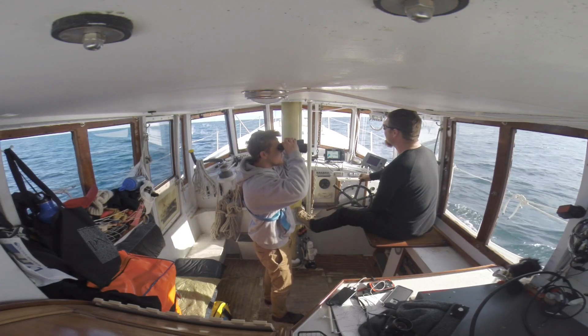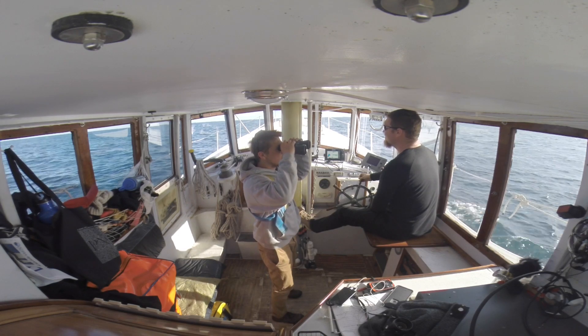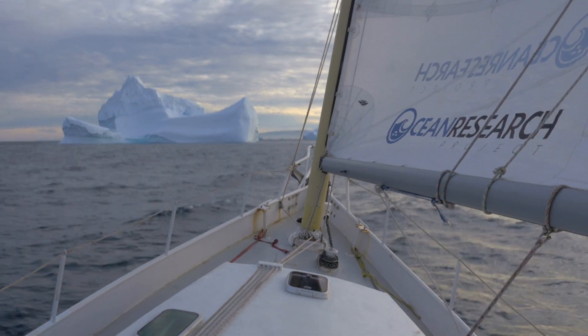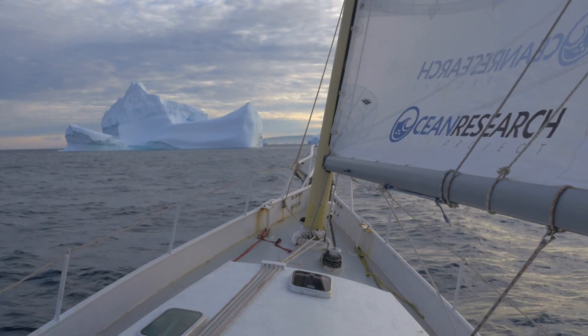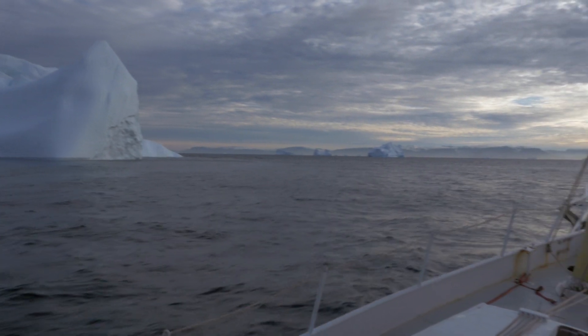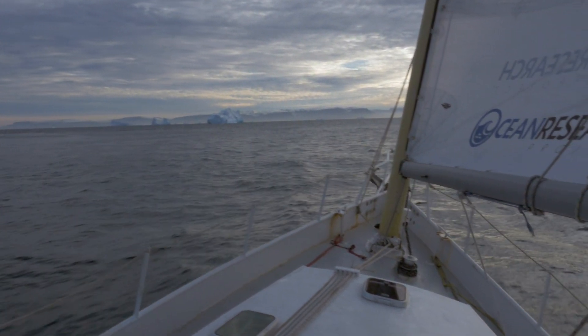The expedition has begun. We left out of Sisimiut and for the first 12 hours we didn't see a whole lot of ice, but the bergs started getting bigger and bigger the further north we got and closer to Disco Island. By the time we were approaching Disco Island, some of the icebergs were like monsters and we had to sail right by them.